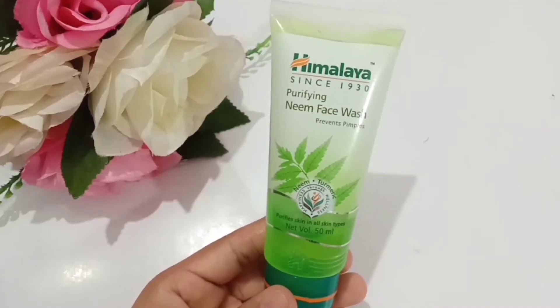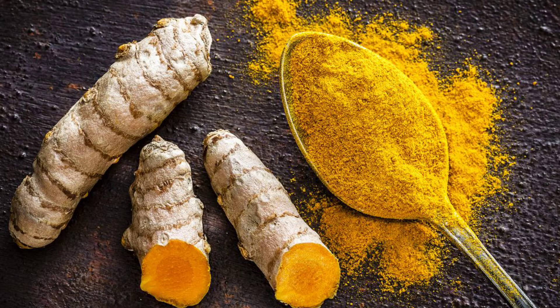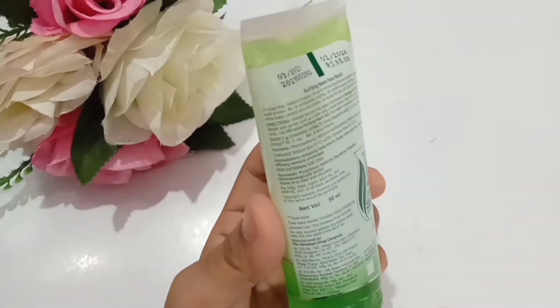Another ingredient is turmeric, which has similar properties to control acne, pimples, and oily skin. It helps in reducing acne and any resulting scars. Turmeric has anti-inflammatory qualities that minimize open pores, clear up acne breakouts, and overall result in making your face glow naturally.